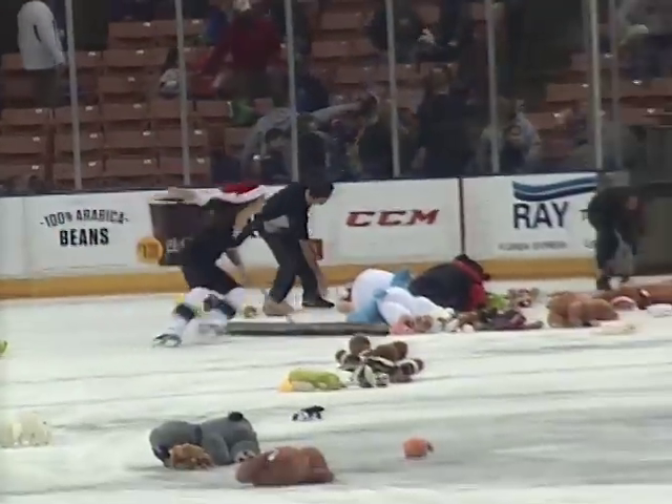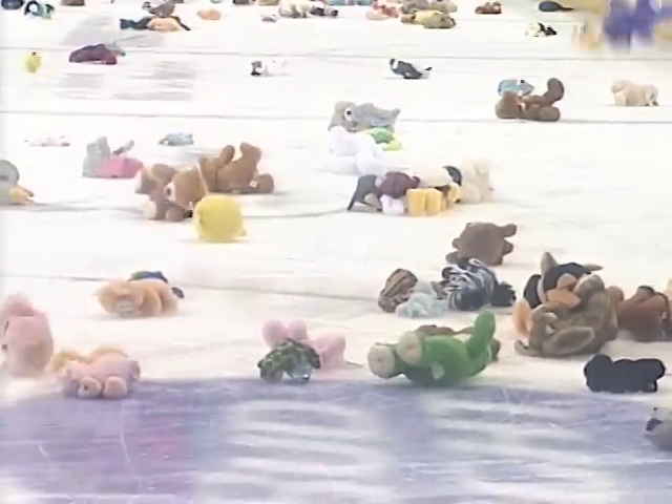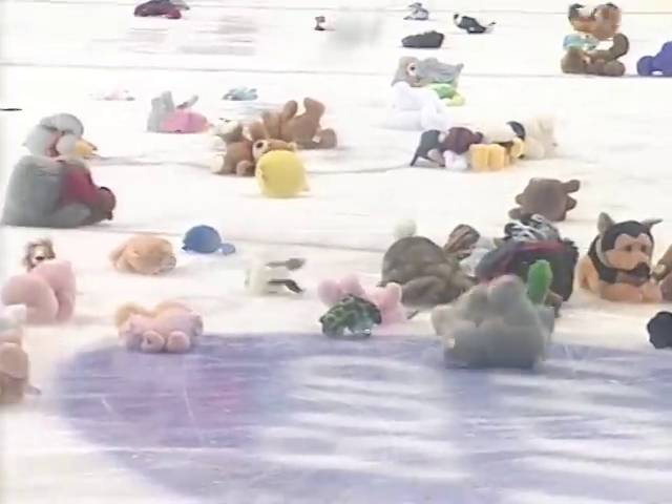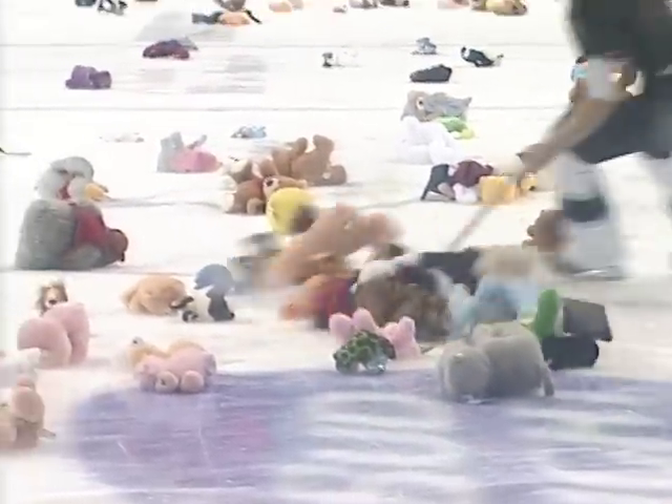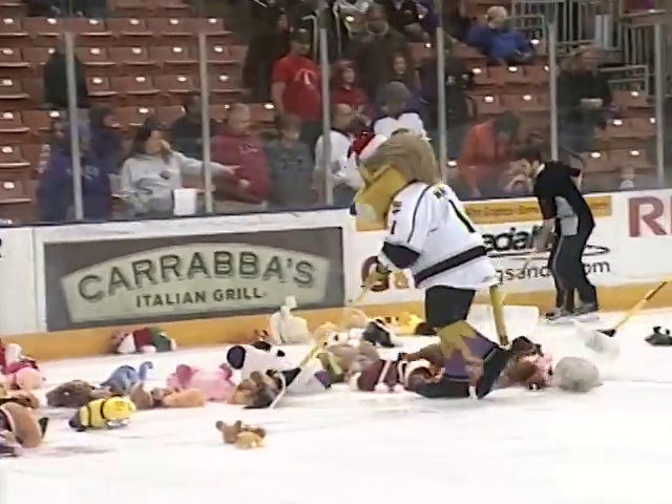I'll throw my little Dumbo stuffed animal down there, see if I can hit a Cavanaugh. I don't think I did. You're about five rows short. You get five dollars if you hit Cavanaugh. The teddy bears coming down from the stands here at the Verizon Wireless Arena — it's always a great sight.